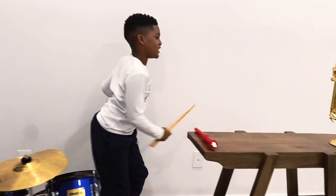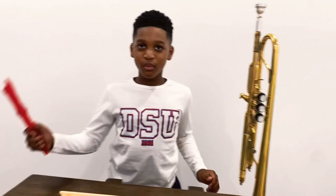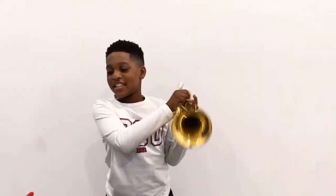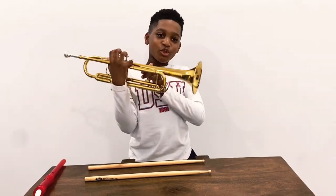Now it's time for the next family. I'm going to show you brass. Brass is what I'm going to show you — it's going to blow into something and it has a buzzer and three valves.